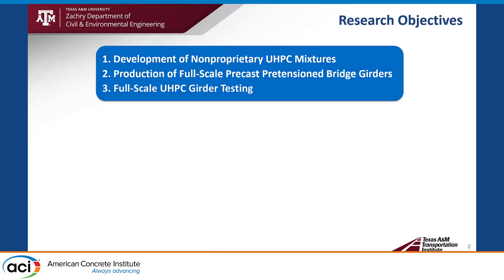Let's begin with research objectives. We have three objectives of this research project. First, development of non-proprietary UHPC mixture. Second, production of full-scale precast pretensioned bridge girders. Third, full-scale UHPC girders testing. Today, my presentation focuses on the first two topics.